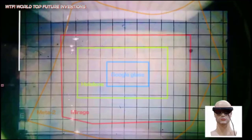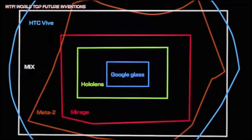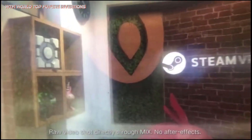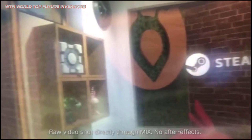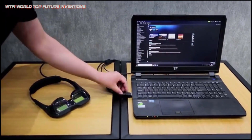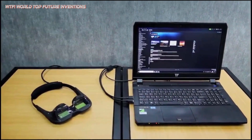When the VR visor is attached, it blocks all outside light, effectively allowing you to switch Mix from an AR glasses set to a VR headset. You can then play any VR game available on SteamVR. When you want to experience AR again, just remove the visor and use the transparent AR visor.